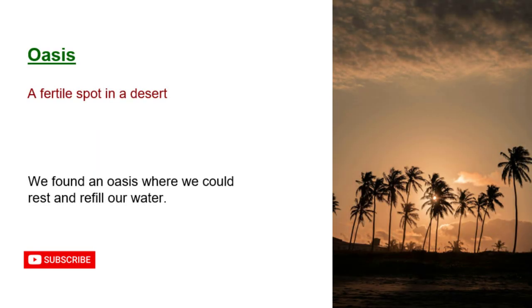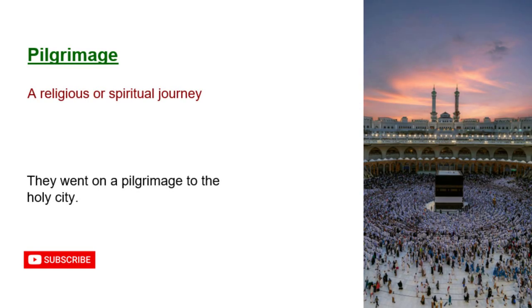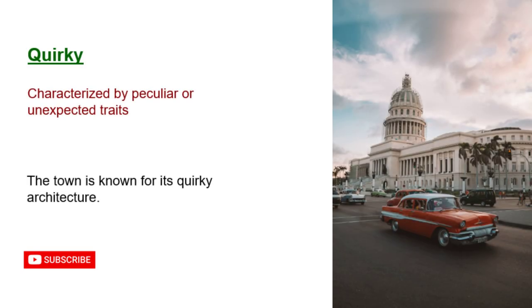Oasis: a fertile spot in a desert. We found an oasis where we could rest and refill our water. Pilgrimage: a religious or spiritual journey. They went on a pilgrimage to the holy city. Quirky: characterized by peculiar or unexpected traits. The town is known for its quirky architecture.